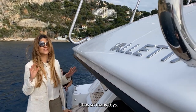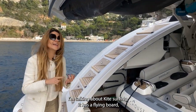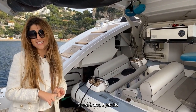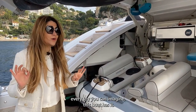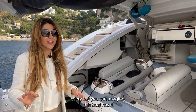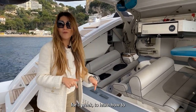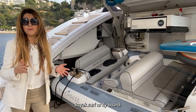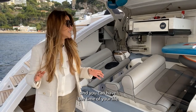This boat has so many toys: kite surfing, a flyboard, two sea bobs, two jet skis, stand-up paddleboards, kayaks — every toy you can imagine. You could charter this yacht for a week just to learn how to kite surf or fly board. The captain is actually an instructor, so he can teach you and you can have the time of your life.